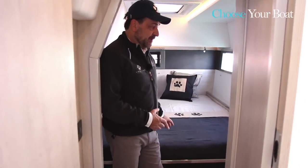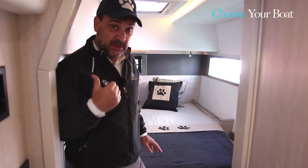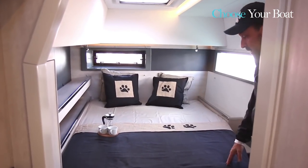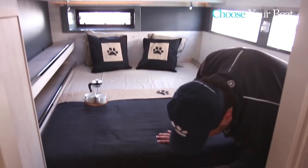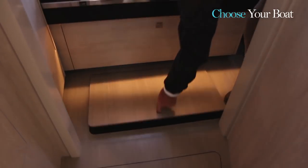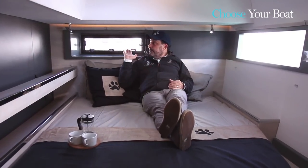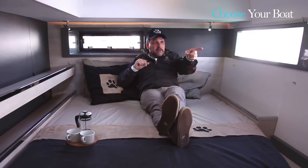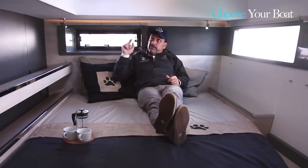Looking at the aft cabin, still on the port side — the bed is the same as the starboard side. We have a very low bed here with very good access from the side, a drawer, and storage for luggage. As you sit in your bed, you have ventilation — cross ventilation is very good. There's an opening port right here, plus the hatch.